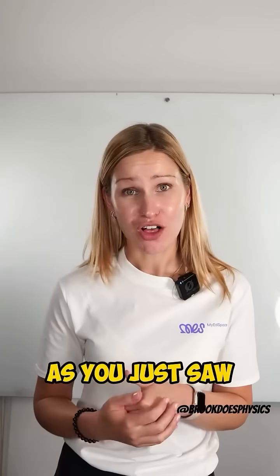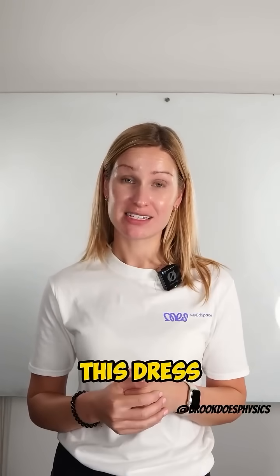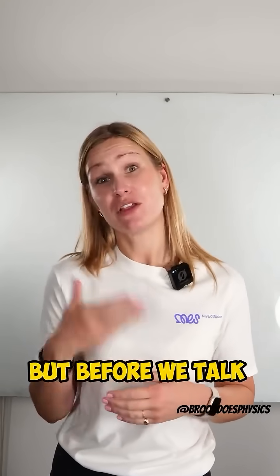Hey! As you just saw, there's mixed opinions about the color of this dress. I know it's white and gold, but before we talk about the dress, let me show you how we see color.